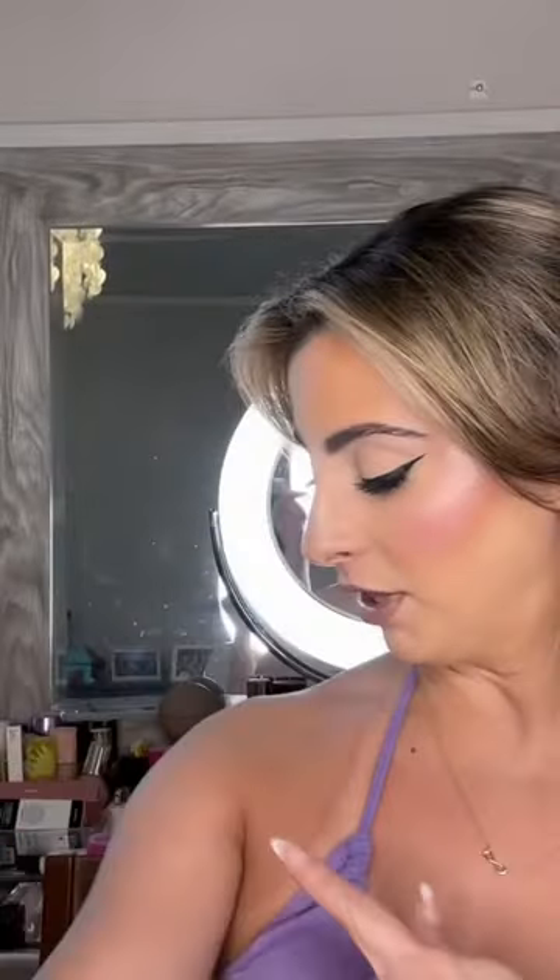Like there's definitely some shimmer — I see some right over here — but it's super, super fine. So if you're worried about this staining your clothes, I think you'll be okay unless you're wearing all black. It may be like a little bit of a glitter bomb if you're wearing all black, but I think you should be okay.